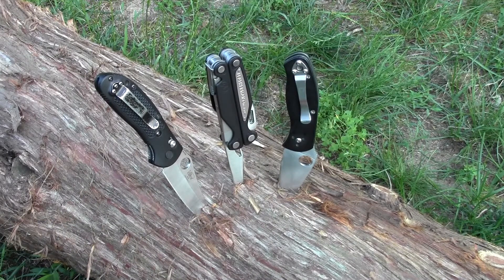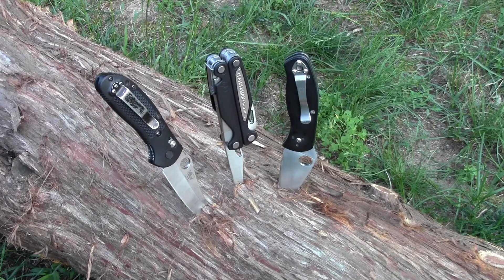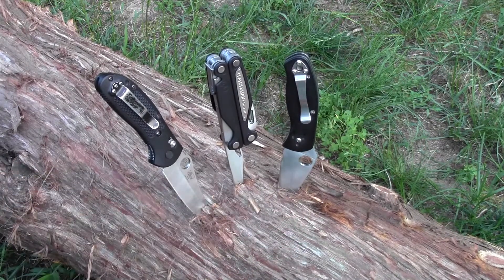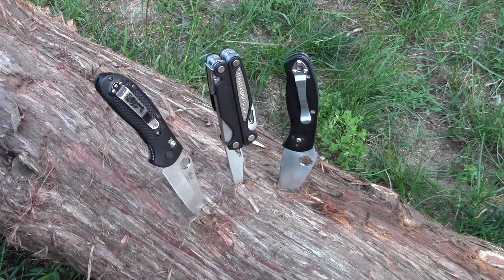It's the Gear Tester here and in this video I'd like to talk to you about choosing an EDC knife, an everyday carry blade. There are a dazzling number of companies out there producing knives, folding knives, fixed blade knives, but I find that a folding knife is the best choice for an everyday carry blade.